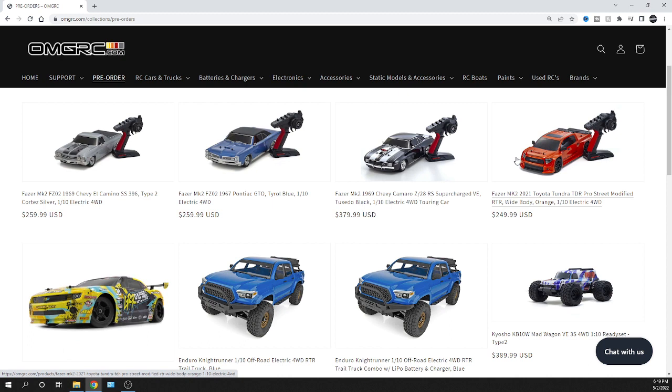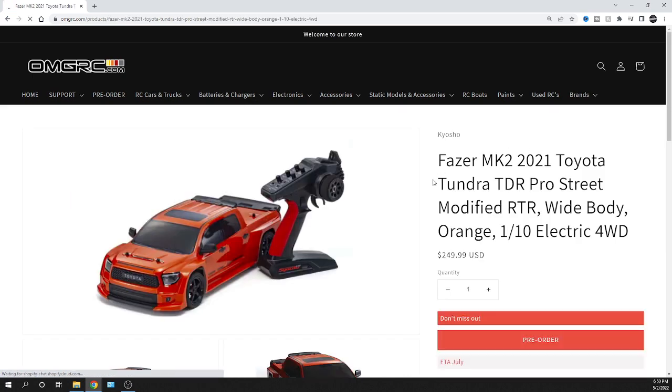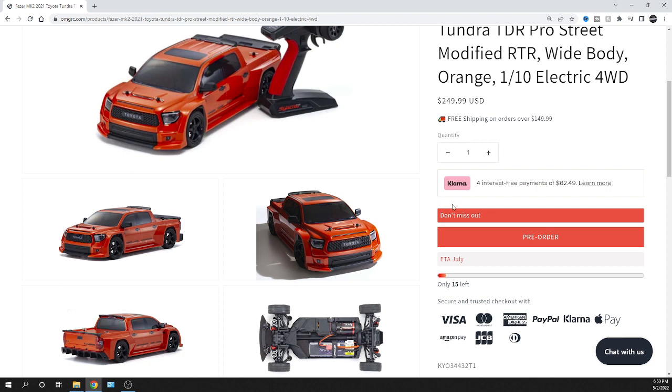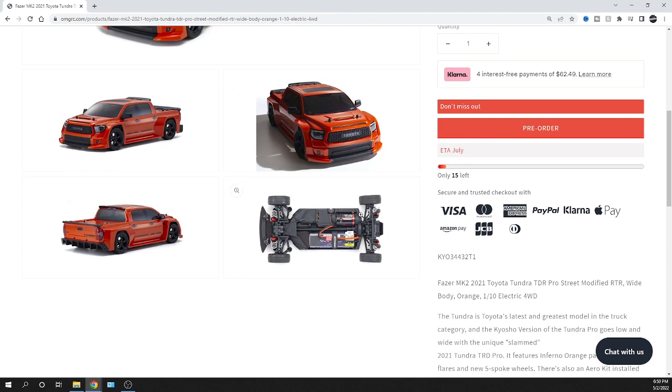This truck caught my eye right away — I was like, okay, we've got a truck now! Because we've seen so many cars from Kyosho, and they look great, don't get me wrong, but it's nice to see something different — a truck. I'm definitely going to check this one out. I think it's going to be pretty popular. Let me know what you guys think about this Toyota Tundra TRD Pro Street Modified RTR. It's got the longer chassis, so if you're looking to upgrade — put a brushless system in it or whatever — you can upgrade with the aluminum one, and that would be an FAW-210.